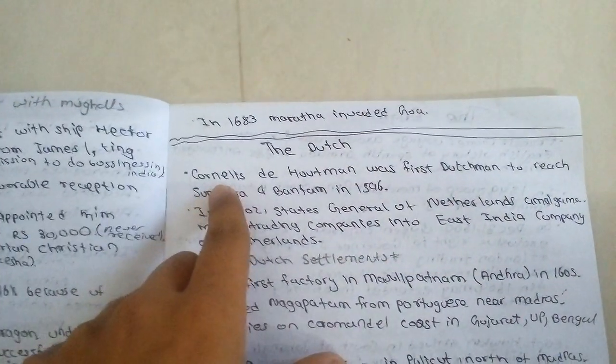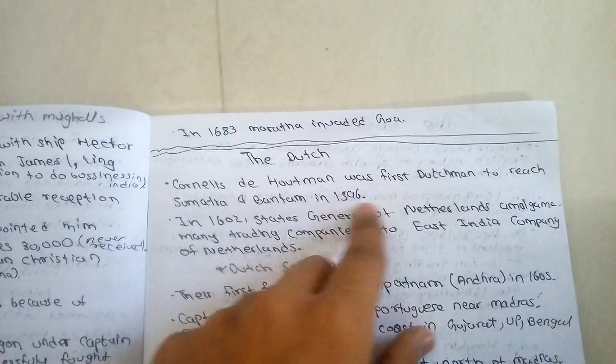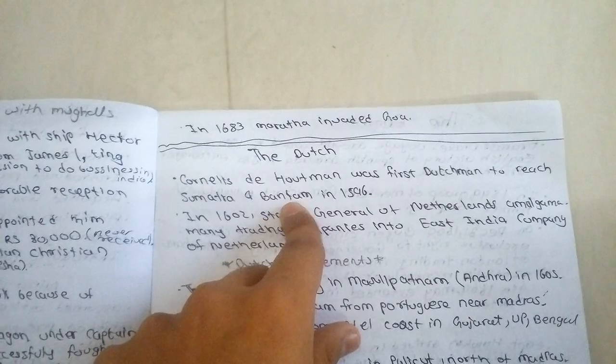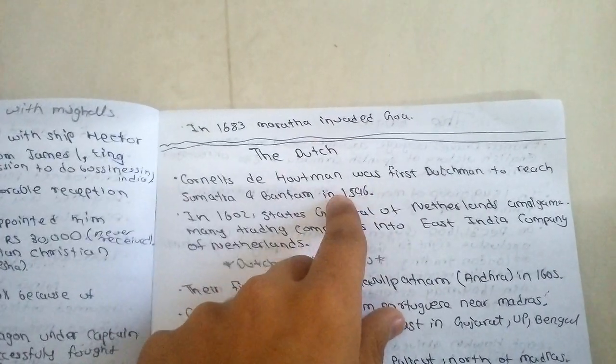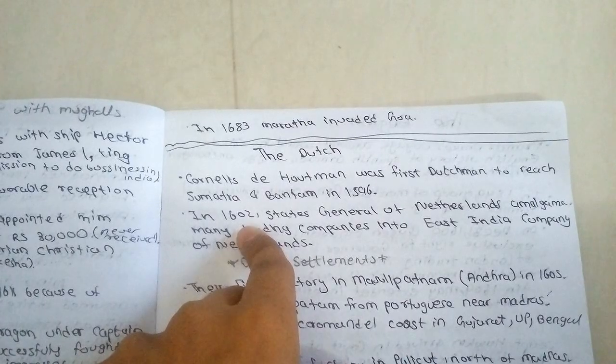Cornelis de Houtman was the first Dutchman to reach Sumatra and Bantam in 1596. In 1602,